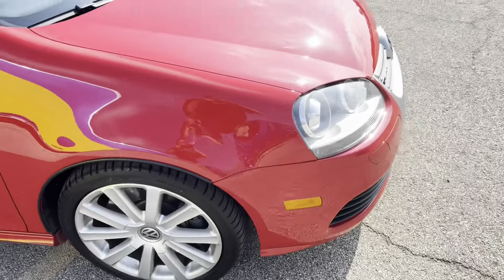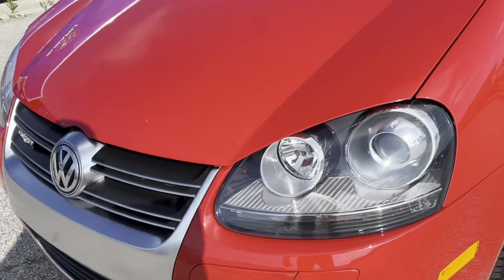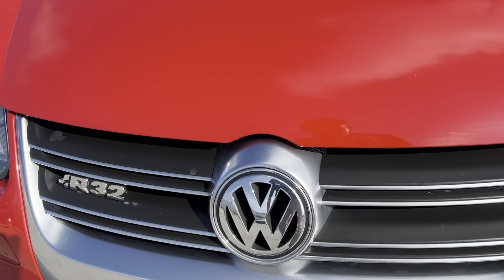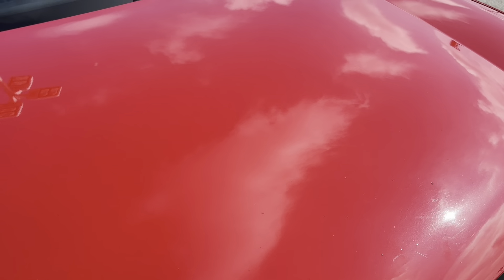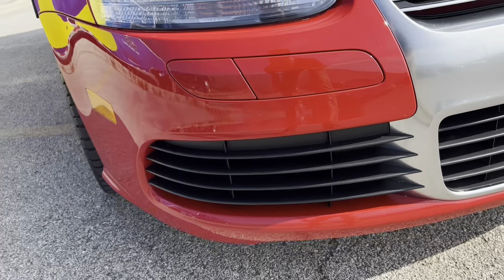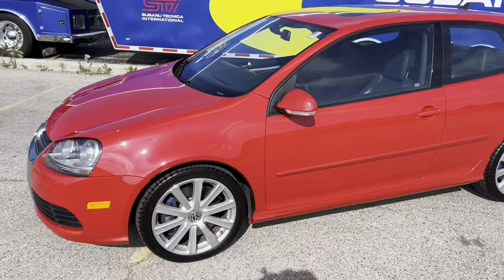We'll take a look at the exterior here. As you can see, very good condition. Getting up close, there is little to no imperfections. There is a slight blemish on the trim, but as far as hard rock chips or things that are through the paint, I'm not seeing anything through the paint.